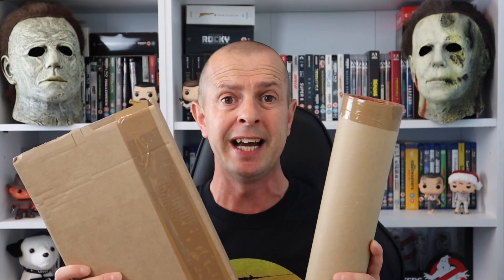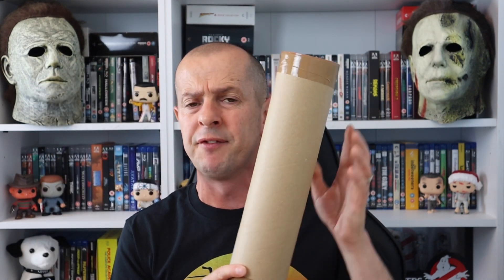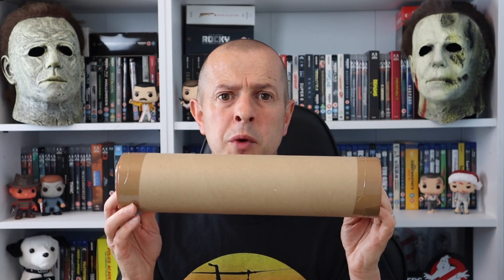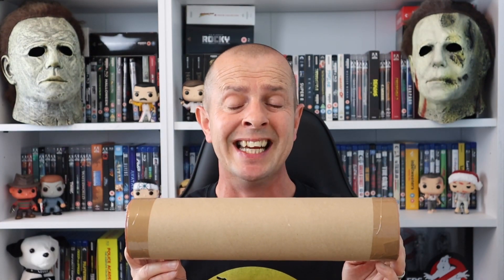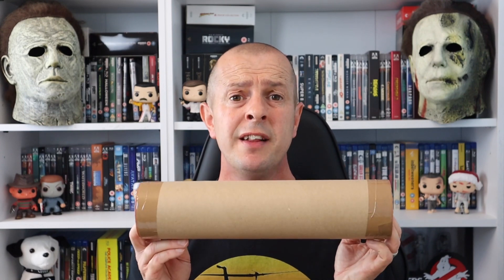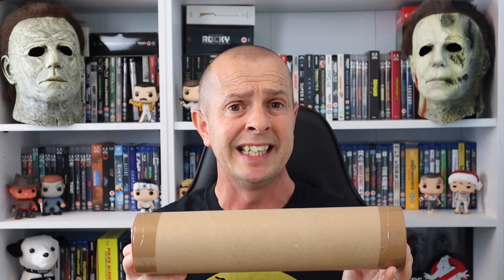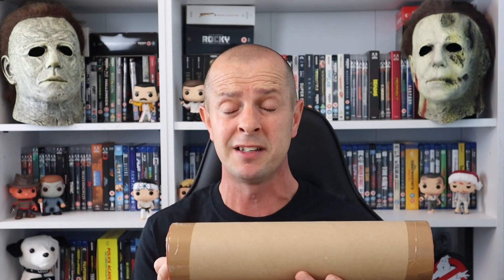It should actually be three unboxings, but one of them has been delayed to the 7th of October. This one here is A Quiet Place Part 2 limited edition steelbook, and this one is an ET art print — one of my favourite scenes where Elliot is riding past that giant moon. It's limited to 995 worldwide. The delayed one is the limited edition Die Hard print. HMV emailed me saying manufacturers have delayed it till the 7th of October.